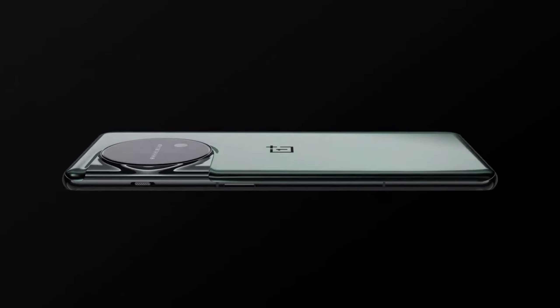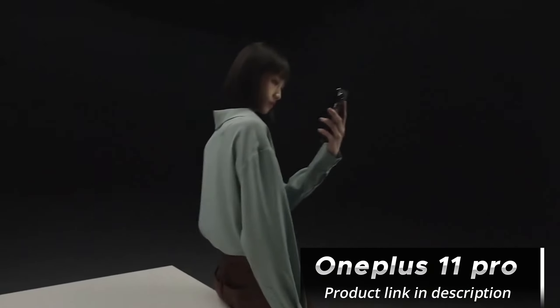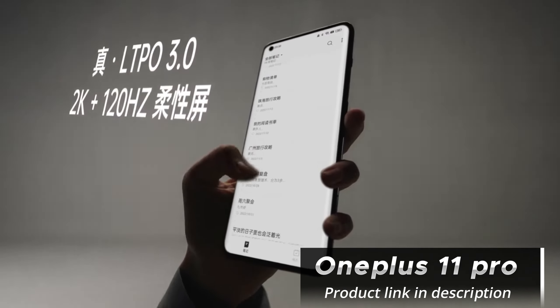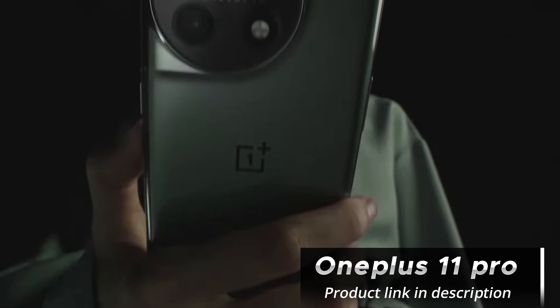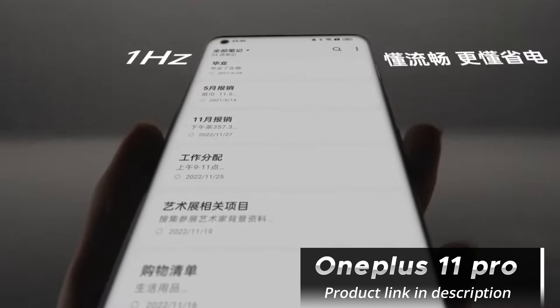The OnePlus 11 Pro boasts a stunning 6.7-inch QHD+ AMOLED display with a 120Hz refresh rate. The colors are vibrant, and the brightness levels are excellent, making it a joy to consume media and play games on this device.